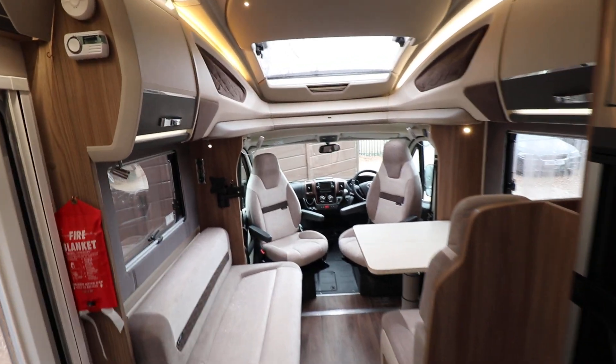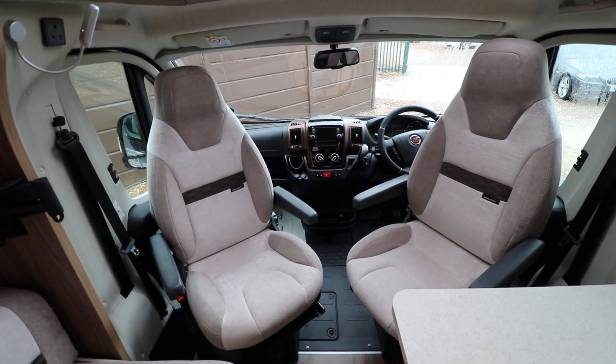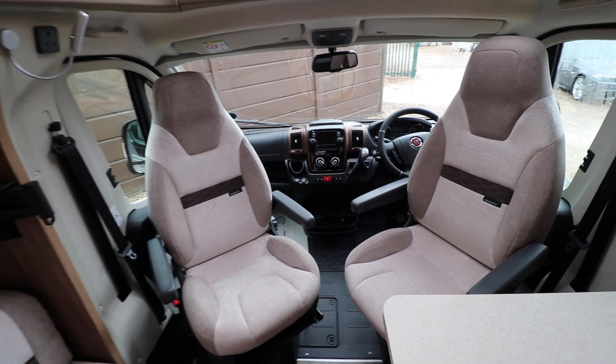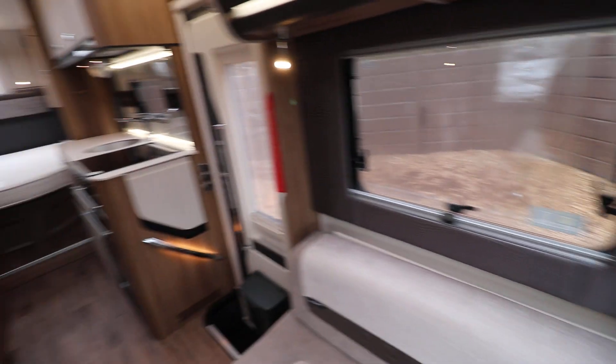At the front inner cab area, there is a nice large panoramic skylight. Then you have a reversing camera, cab air conditioning, cruise control, DAB radio, reversing sat nav, driver and passenger airbags, and electric windows and mirrors as well.